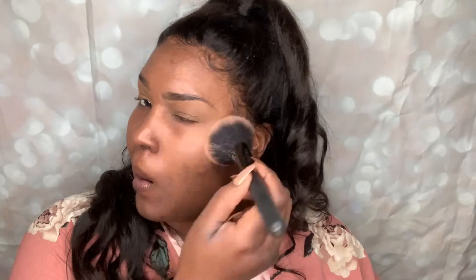Now I'm going to take a little bit of loose powder. This is my Black Opal translucent oil-blocking powder. I'm going to kick off the excess on my brush and just set my whole face lightly, even my eye area, to give me a little matteness under my foundation.